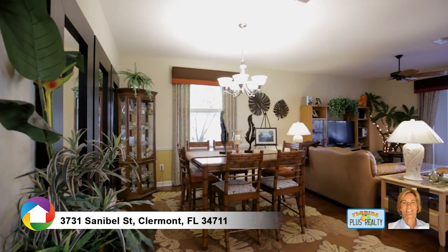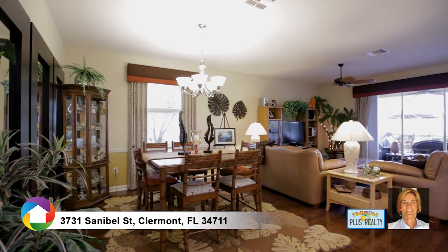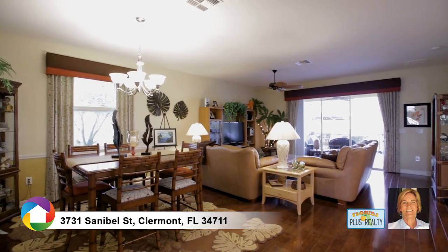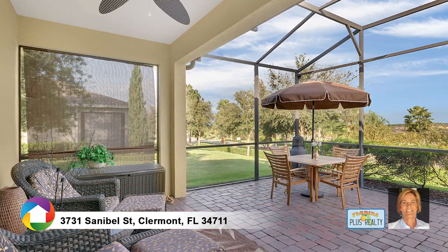Premium features inside include wood floors, crown molding, rounded corners, and a floorplan that opens to the screened lanai with year-round views of Walt Disney World fireworks.